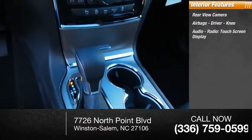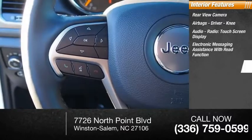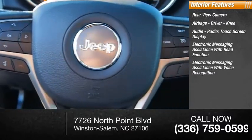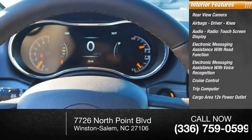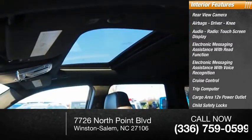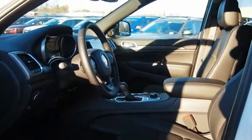Additional features include an audio radio touchscreen display, electronic messaging assistance with read function, electronic messaging assistance with voice recognition, cruise control, trip computer, cargo area 12 volt power outlet, child safety locks, and a multifunctional information center.